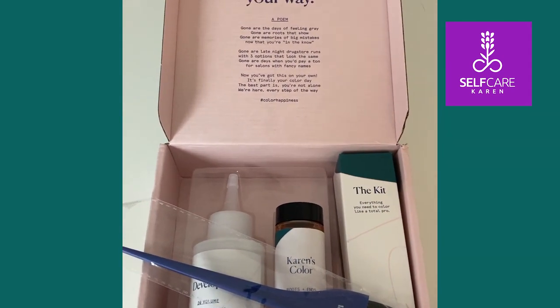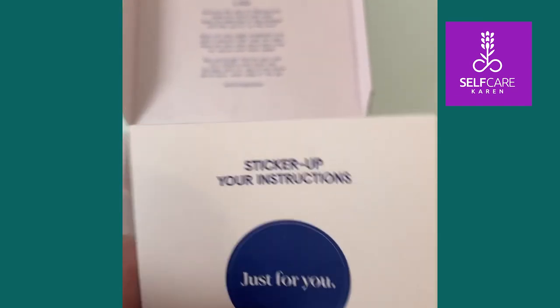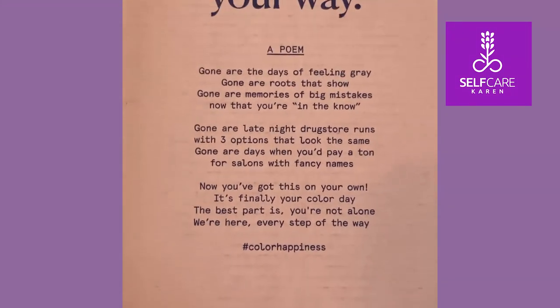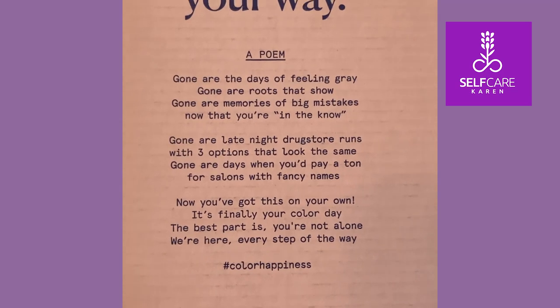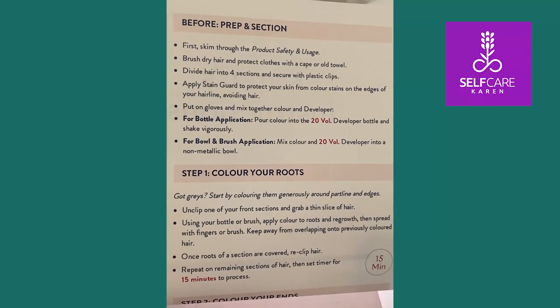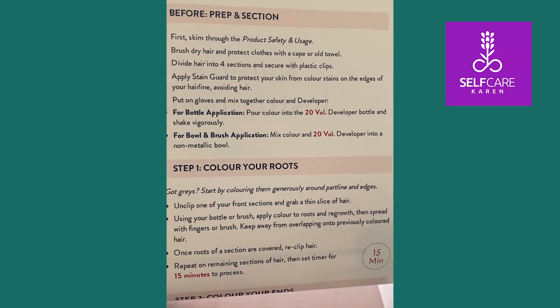I'm going to take a few minutes to read through the instructions before I get going. There's also a sticker so you can stick the instructions on the wall while you're using them — very handy so you don't have to worry about getting dye on them. And there's even a little poem: 'Your Color Your Way.' Reading through the instructions, it looks like you can either apply with the bottle or with a bowl and brush. I think I'm going to go with the bottle — I have done bowl and brush before for roots but I think the bottle will be easier today.